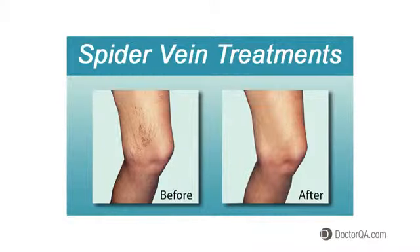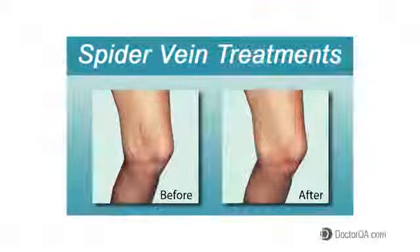Most of the treatments are basically injections, where a solution is injected directly into the vein to close the vein, or there are some larger procedures that are done under local anesthesia. Procedures can vary from simple sclerotherapy, which is just injections into a vein, to laser ablation or mini vein extraction called a phlebectomy, which are done under local anesthesia.